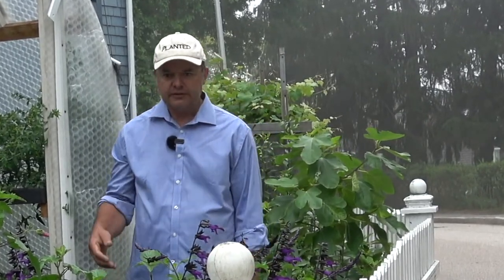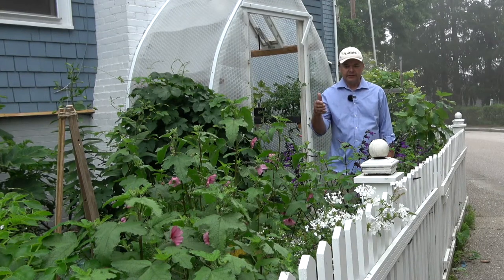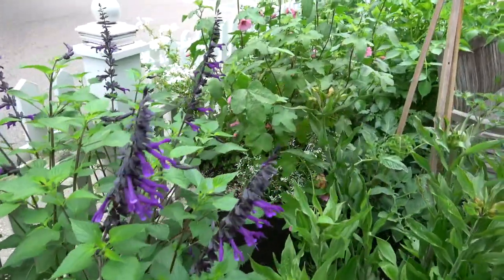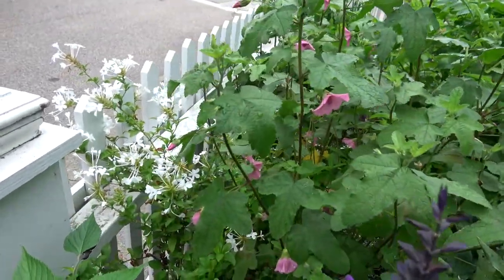In the foreground you can see we've got the pink Anacodontia, the white Plumbago, and then the blue Salvia Amistad. I just love this combination — layers of foliage, layers of flowers looking very, very smart.